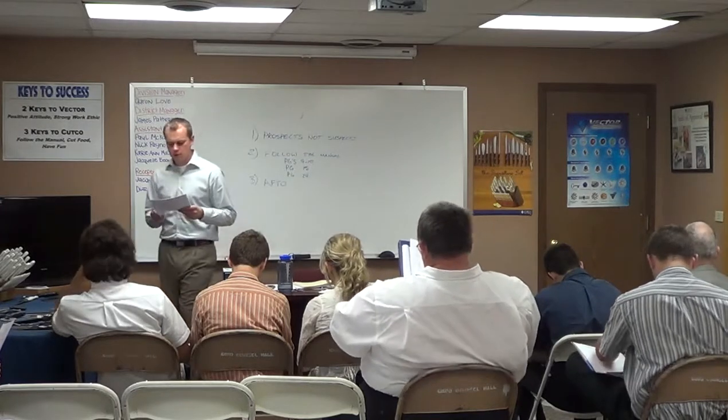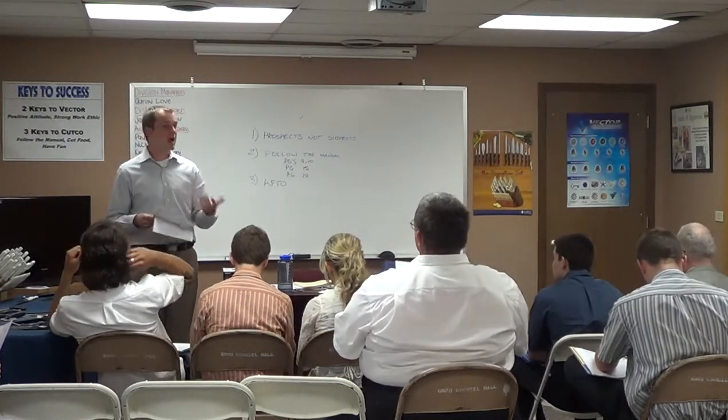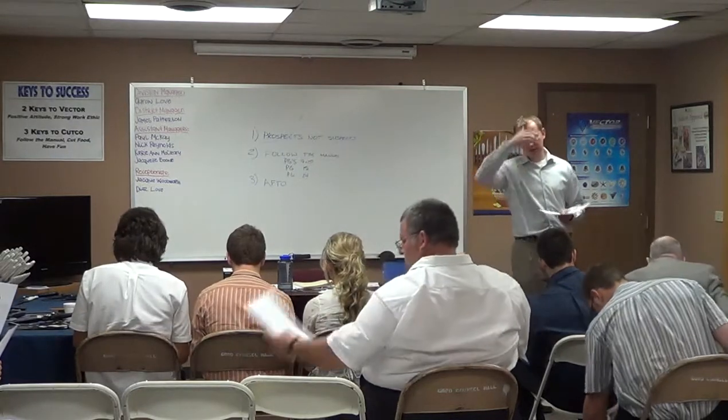And two, bonus points are only allowed on the first call special. So you can only offer free stuff the first time that you see somebody. To make sense of this, open up your price list. This will make a lot more sense if you're actually looking at your price list.